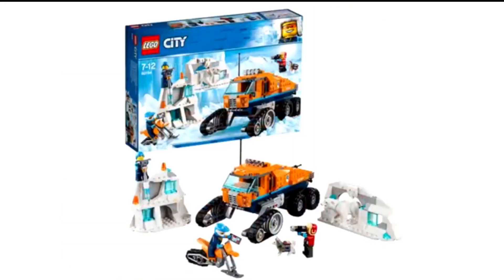And then next up, we have the Arctic Scout Truck. This is pretty cool, but I don't like it that much. I like the polar bear, though.